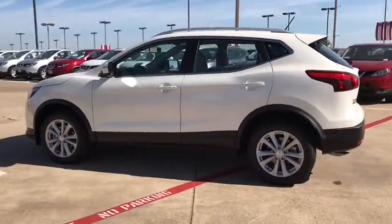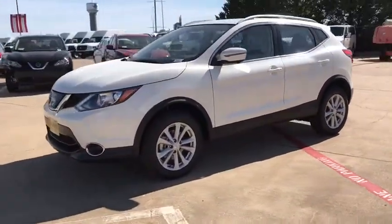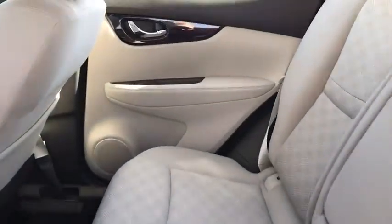Here are some of this vehicle's great options: stability control, traction control, steering wheel audio controls, anti-lock braking system, backup camera, keyless entry, Bluetooth, adjustable steering wheel.